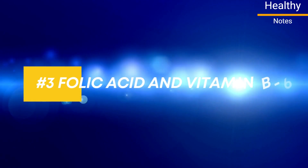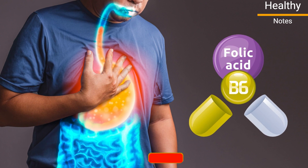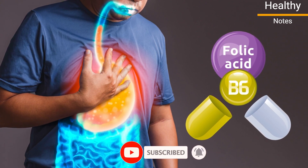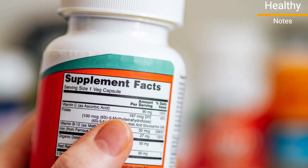Number 3: Folic Acid and Vitamin B6. Folic acid and vitamin B6 are two other vitamins that may aid in reducing symptoms of acid reflux. Recent research found that GERD symptoms were relieved upon supplementing the diet with these vitamins.